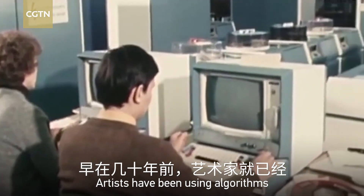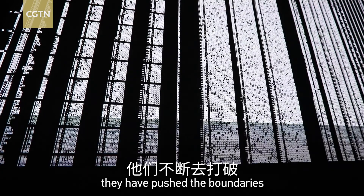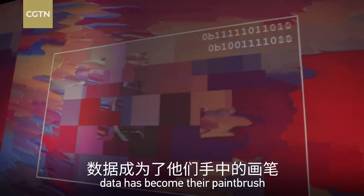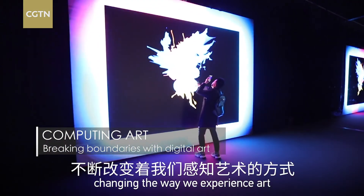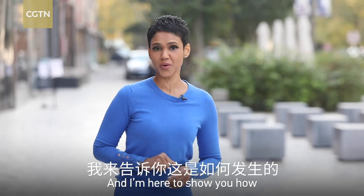Artists have been using algorithms to create masterpieces for decades, but over the years they have pushed the boundaries with computing art. For many artists today, data has become their paintbrush, changing the way we experience art. Computing art is taking the world by storm, and I'm here to show you how.